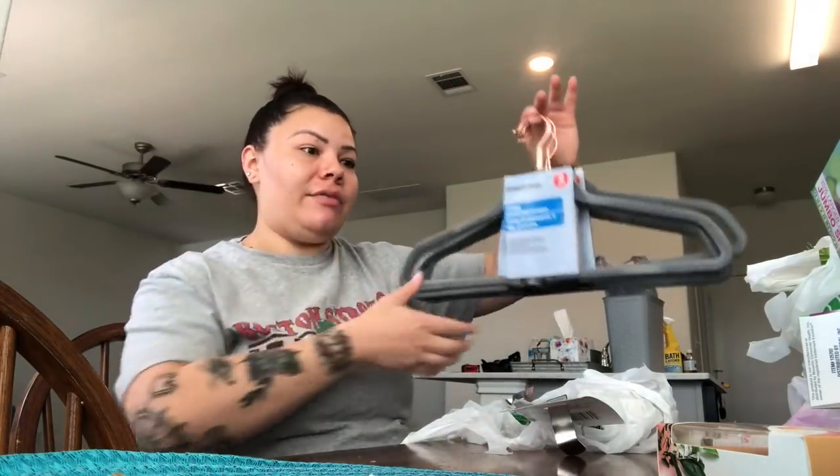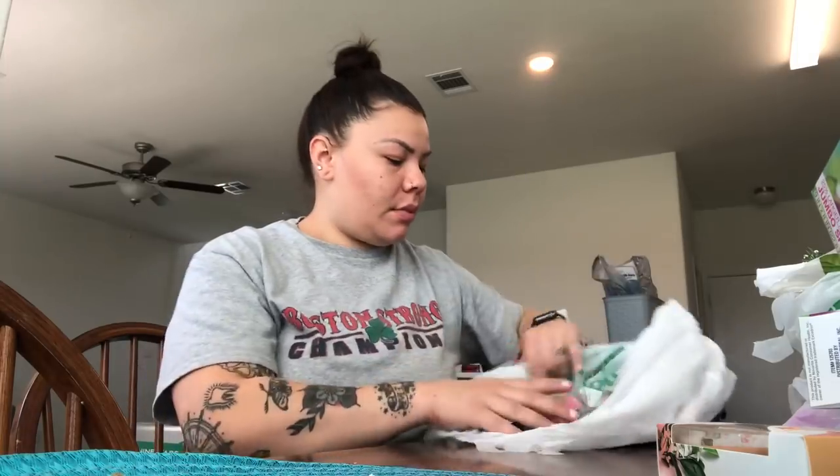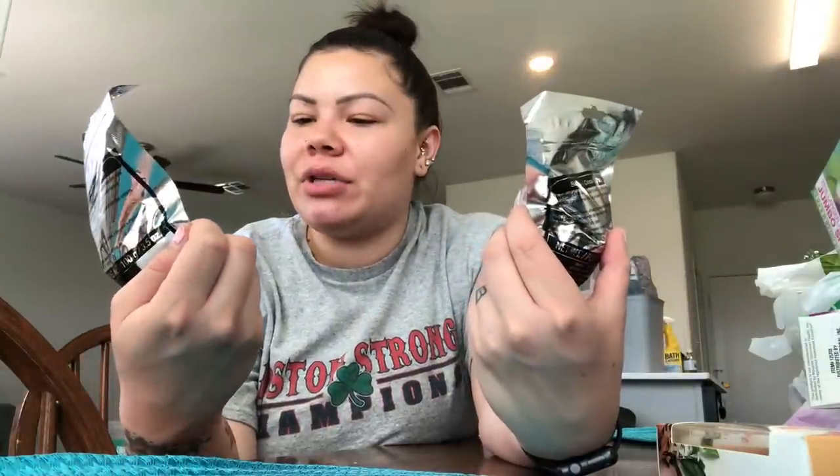I got an over-the-door hook for my kids' bathroom so they can hang their towels on the bathroom door. I also got two of these beautiful bath bombs — they look like galaxy ones, kind of pink and green with a little blue in there too, and it says it's a bath burst. I got one for my daughter and one for me, because she always looks at bath bombs every time we go to Walmart or Dollar Tree.